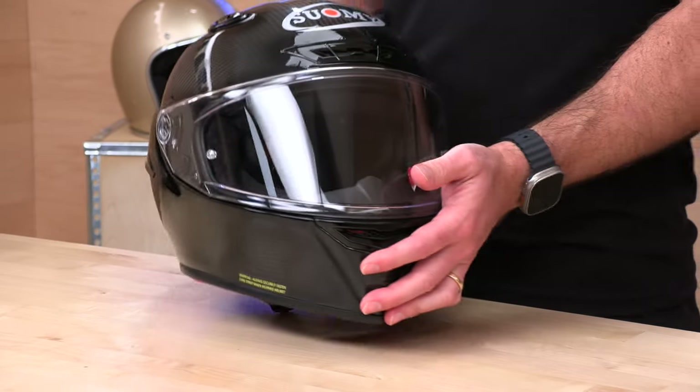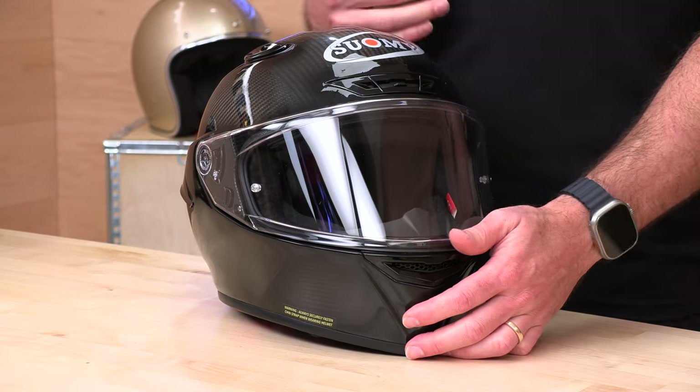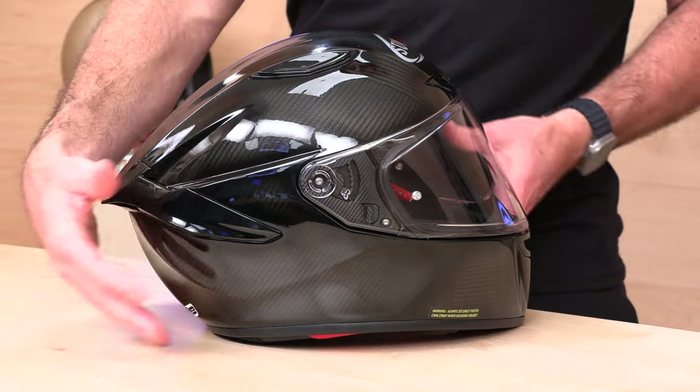The helmet comes with a clear shield out of the box. And they're all DOT homologated here in the United States.